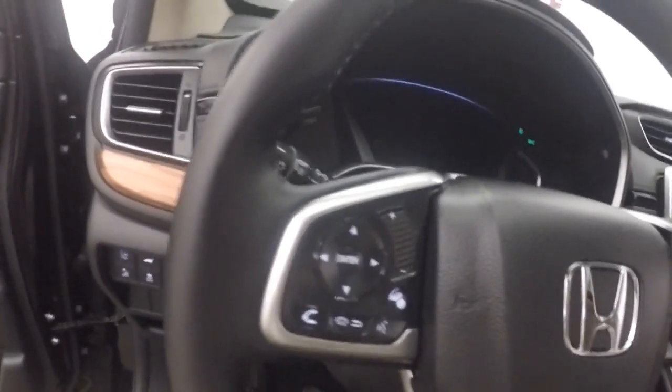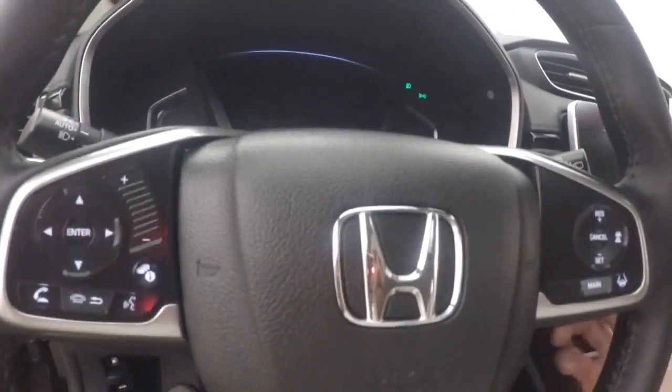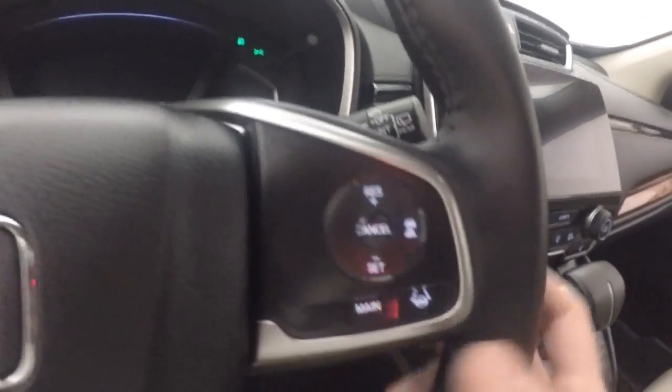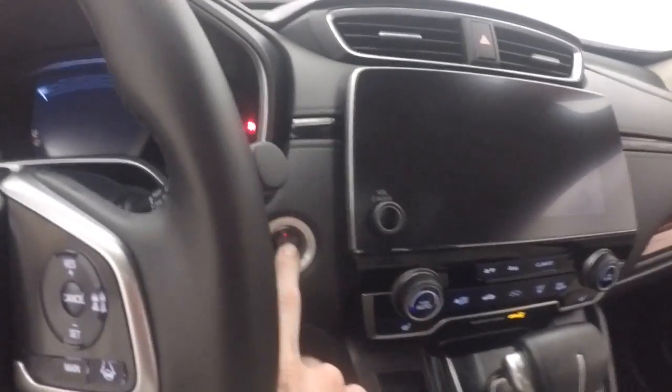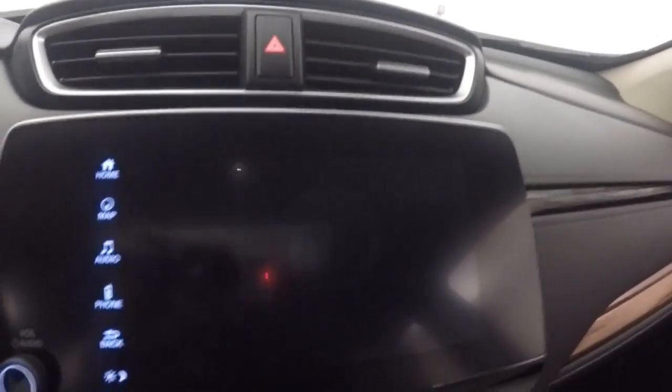You have Bluetooth, menu and information buttons, as well as stereo controls on the steering wheel, cruise control, and lane departure. Push button start — fires right up. It's all touch screen, almost like a tablet on the dashboard.